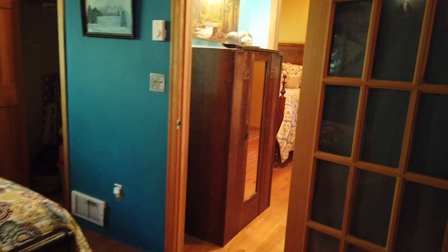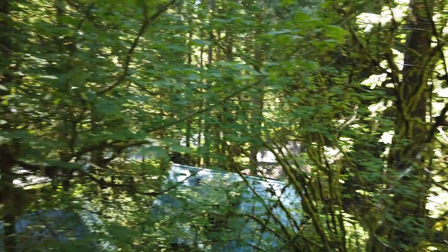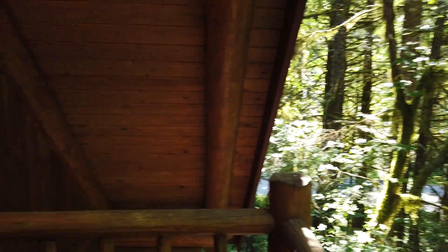Over here we've got a closet. And here's the balcony at the front of the house — it's covered, with a nice cover from the roof, fully covered up here at the peak. I think we'll end with that, and if you want to see more we'll do more.